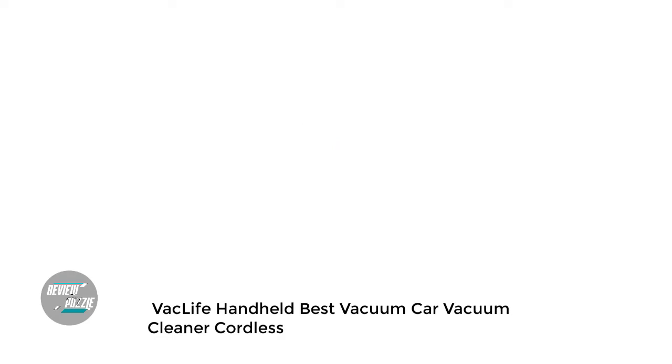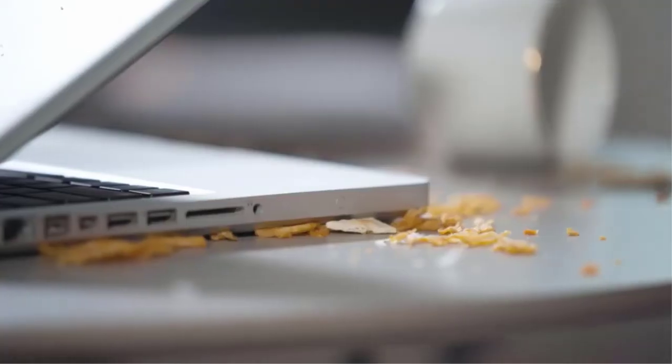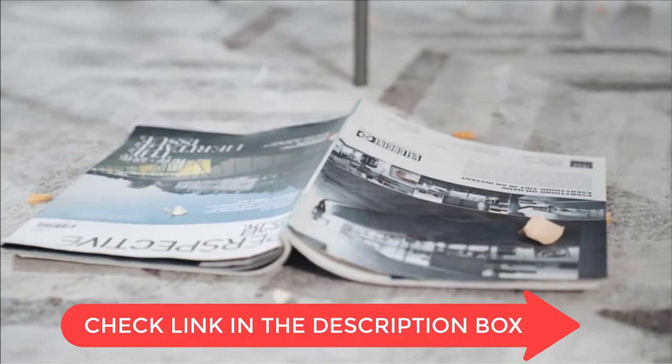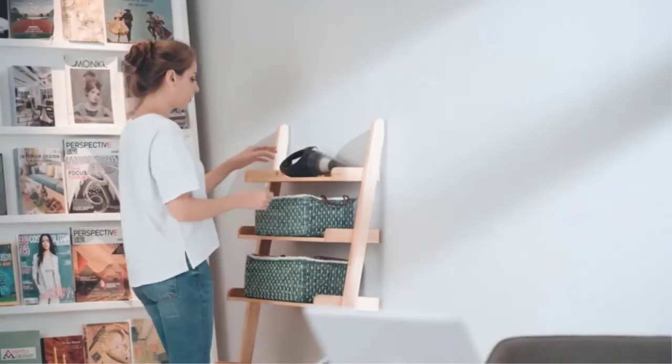Number 3: Vaclife Handheld — Best Cordless Car Vacuum Cleaner. It has powerful suction that can clean up debris and dirt easily. The Vaclife Handheld Vacuum Cleaner is lightweight and easy to carry. The detachable crevice tool allows you to clean tight spaces effectively, and the cordless design makes it easy to use and maneuver. The vacuum cleaner is affordable and durable.